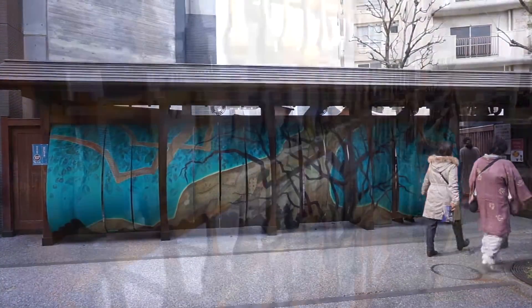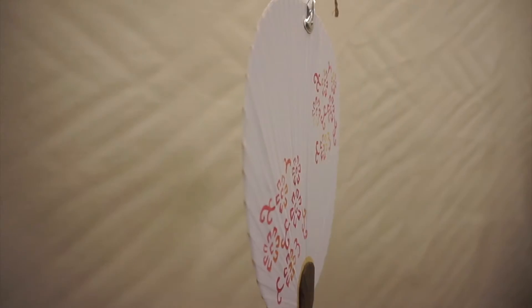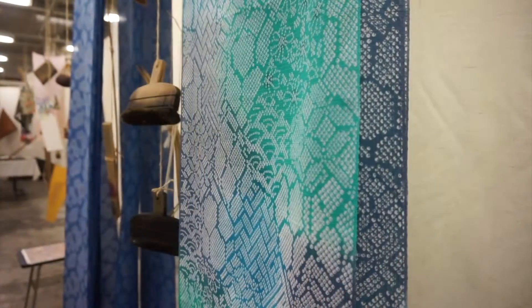Overall, the Somenokomichi is an easily accessible and interesting glimpse into another era and the artisans who continue to keep the area's rich traditions alive. You'll no doubt leave with an added appreciation for the skills and craftsmanship behind the fabrics and designs you see across the country.